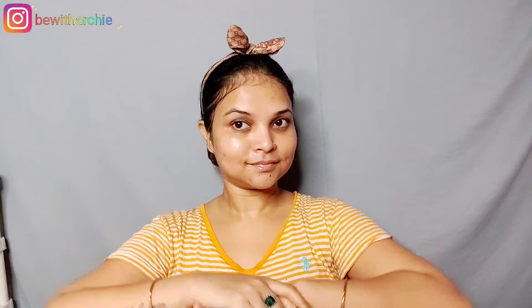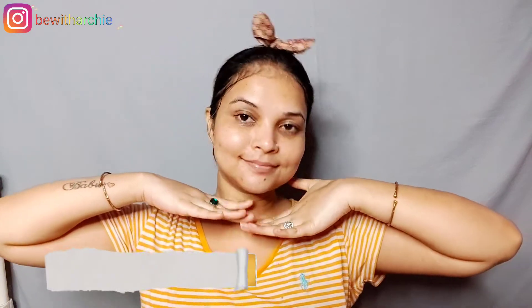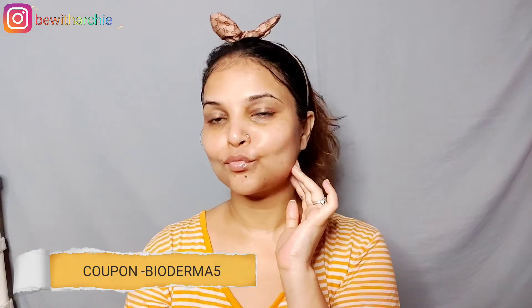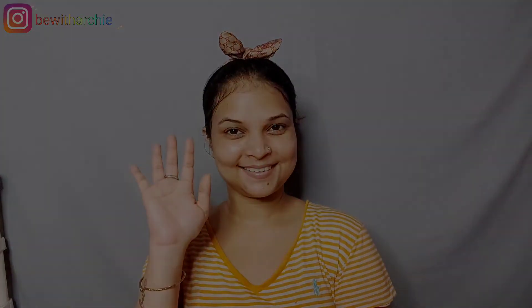If you want to try their products, check out their website. Use code Bioderma 5 to get an extra 5% discount. If you found this helpful, like this video and share this video. Until next time, bye, take care!